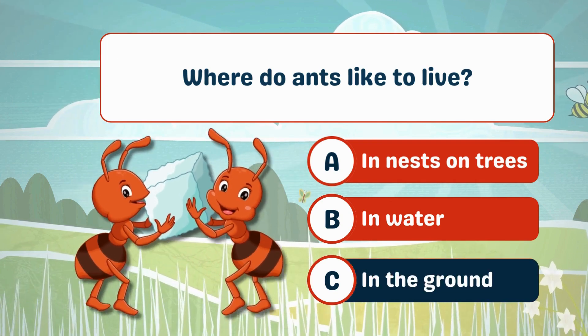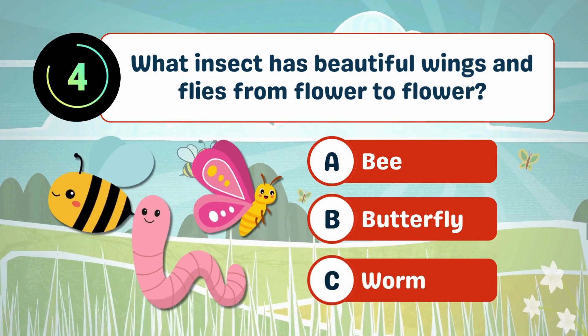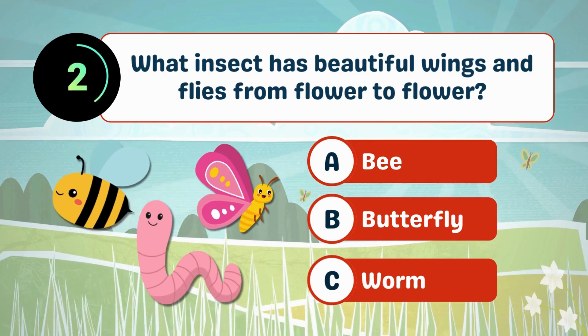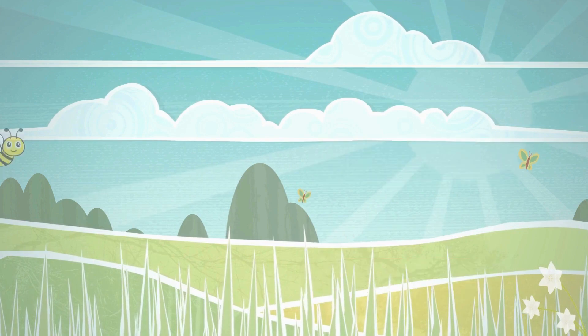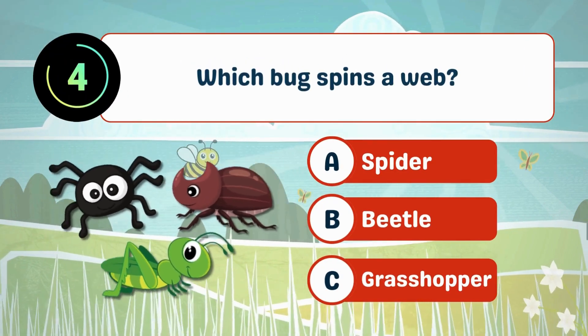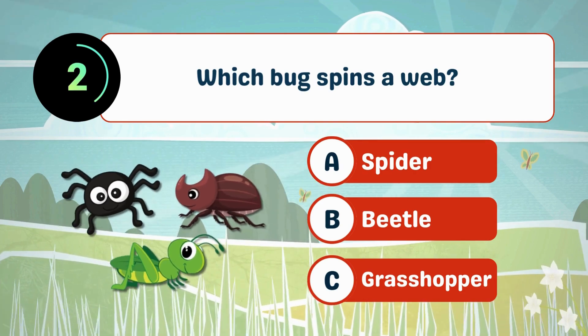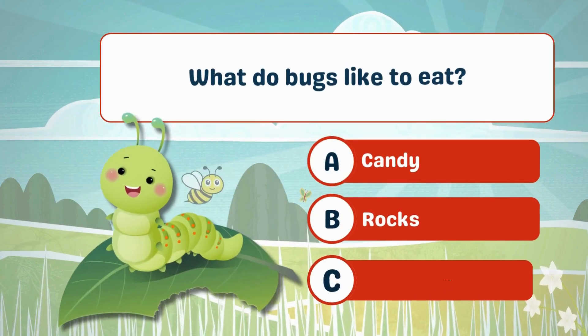C. In the ground. What insect has beautiful wings and flies from flower to flower? A. B. Which bug spins a web? A. Spider. What do bugs like to eat?